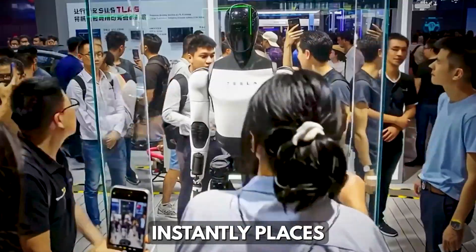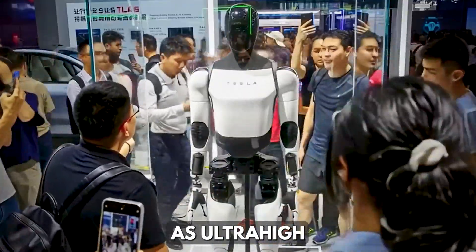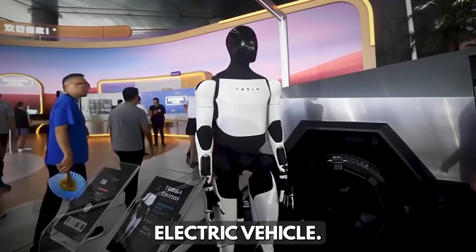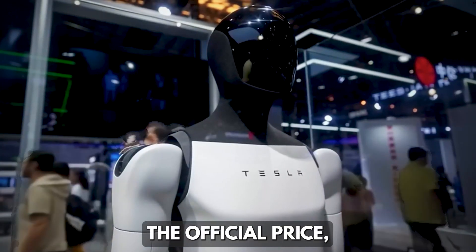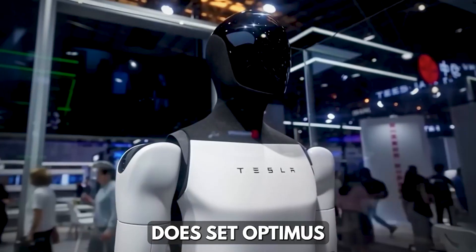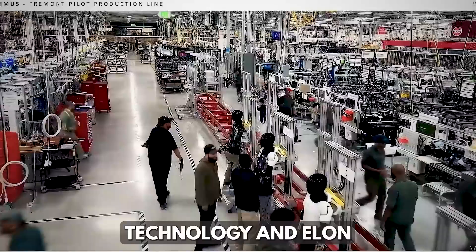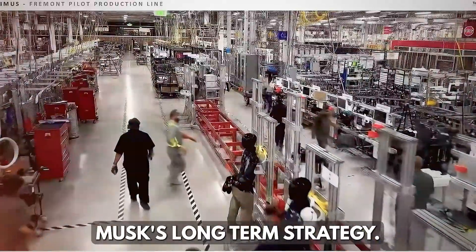Such a figure instantly places Optimus in the same league as ultra-high-end technology products, far beyond the cost of a typical Tesla electric vehicle. While this may not be the official price, assuming Tesla sets Optimus at half a million carries significant implications in terms of commerce, technology, and Elon Musk's long-term strategy.